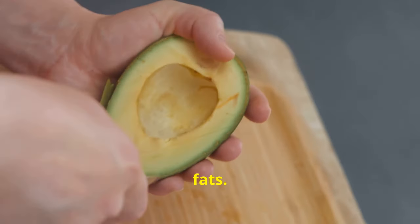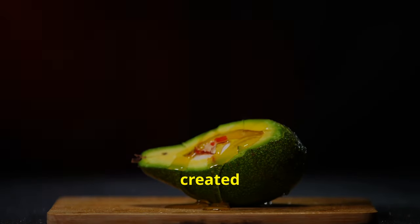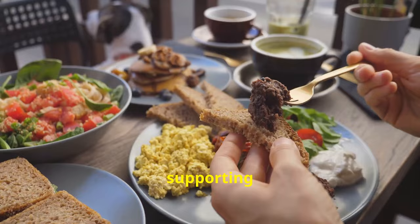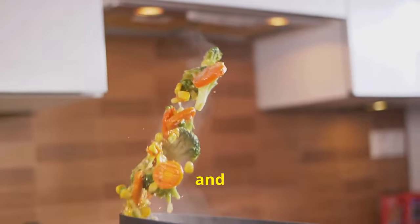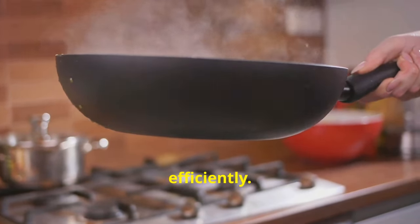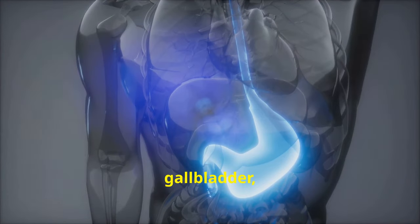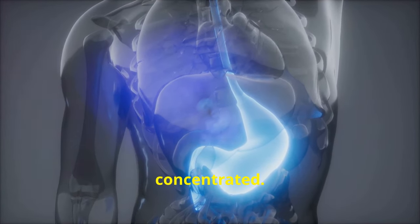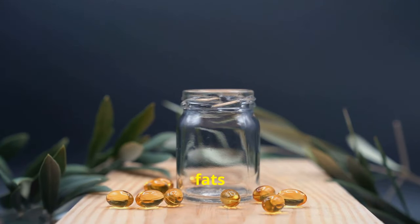Now let's talk about fats. Not all fats are created equal — our bodies need healthy fats to function properly, and that includes supporting our gallbladder. Healthy fats like those found in olive oil, avocados, nuts and fatty fish actually help your gallbladder work more efficiently. They stimulate the contraction of the gallbladder, which helps release bile and prevent it from becoming too concentrated. Choose healthy fats over unhealthy ones.